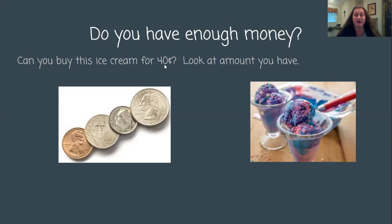I have 41 cents. 41 cents is greater than 40 cents, so I could buy this ice cream. Now I have to really stop and think — do I need this ice cream? I don't need the ice cream, but I kind of want it. I would have a penny left, so I could buy this ice cream for myself.